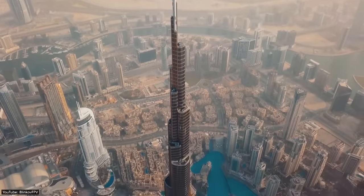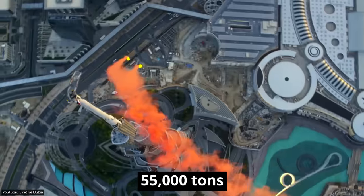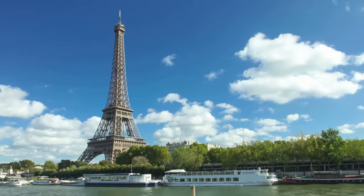By the time the final slab of the Burj Khalifa was laid, more than 55,000 tons of steel had been used, enough to build the Eiffel Tower six times.